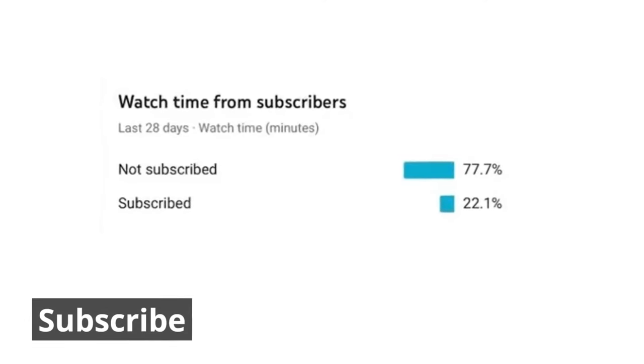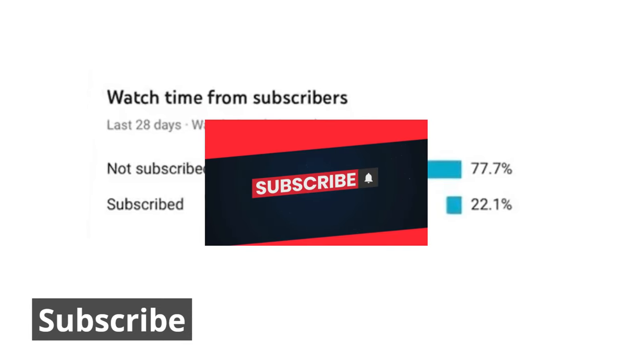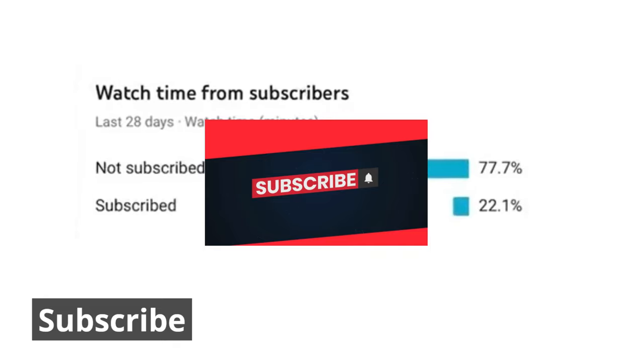Just a quick reminder that 77% of you are not subscribed. If you are enjoying this content, please consider subscribing and hitting the like button. And let's continue our video.